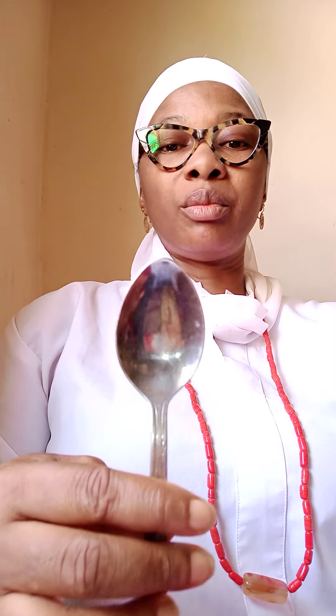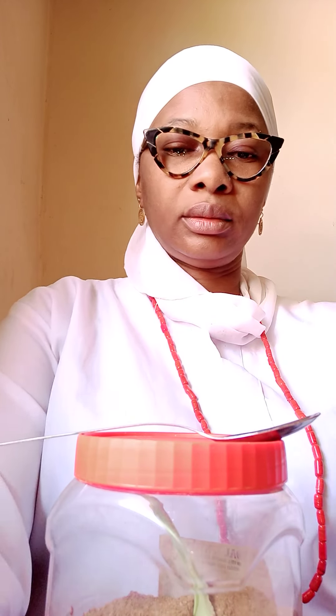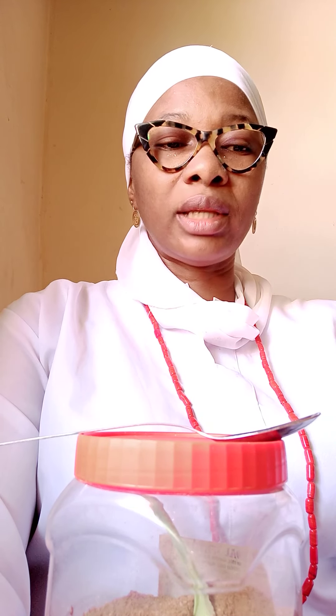Take two teaspoons — this is the big teaspoon. Get a cup; please don't drink from a plastic cup — use aluminium or glass. Fill it with water, add two spoons, stir it, and allow it to cool slightly before you drink it. Or you can boil a cup of hot water, then take two tablespoons of coriander, dip it in, allow it to boil, bring it down, sieve it, and let it cool slightly before drinking.